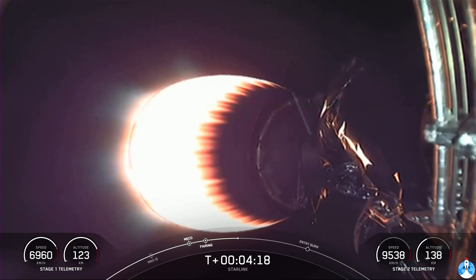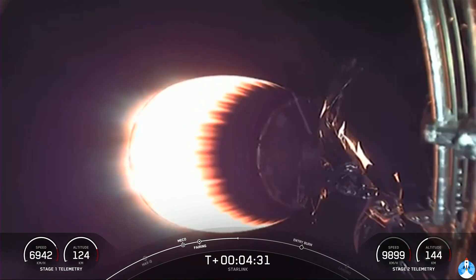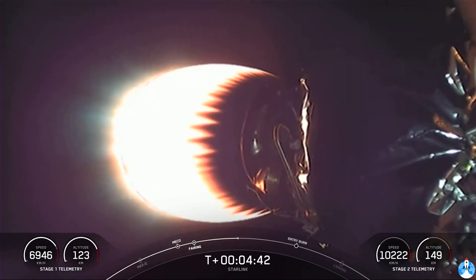The first burn is the entry burn, just a little more than two minutes from now. Three of those M1D engines will reignite to help slow the first stage down as it re-enters the upper part of Earth's atmosphere and reduces the loads on the vehicle. After that burn ends and is confirmed successful, we get ready for our final burn — the landing burn. It's a single center engine burn that brings the vehicle's speed down rapidly in order to land on the drone ship safely.